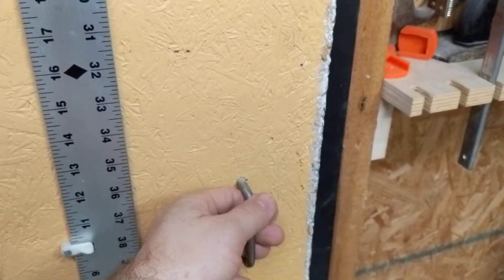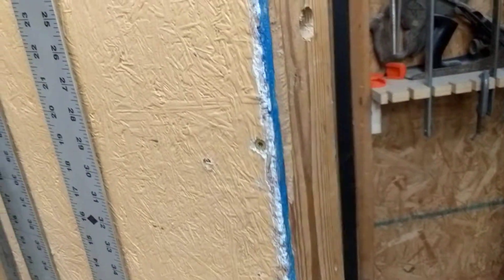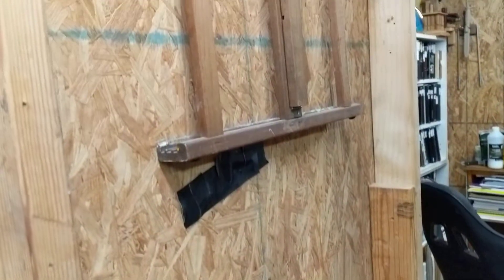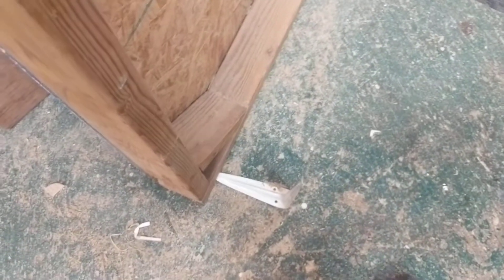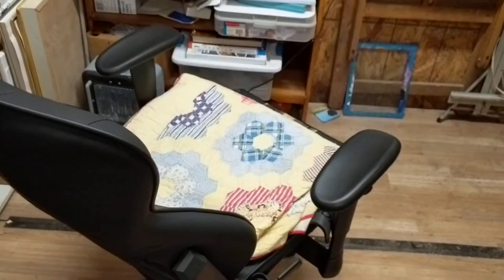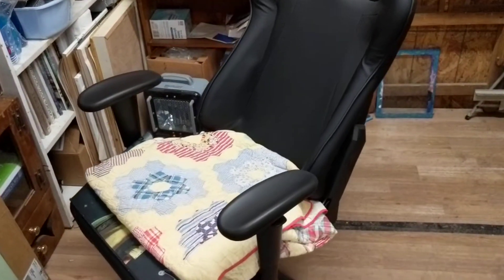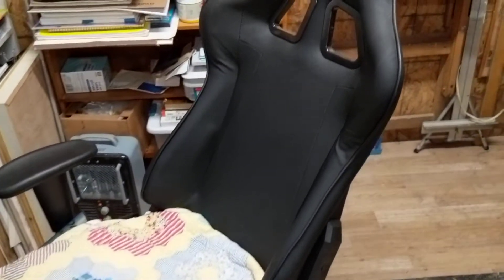We're gonna go to the man cave. It's got a handmade door with a handmade handle made out of two-by-fours and presswood. I've got a little door prop to hold it open. There's a nice chair with a little extra cushion — it's a gamer's chair, works out great.